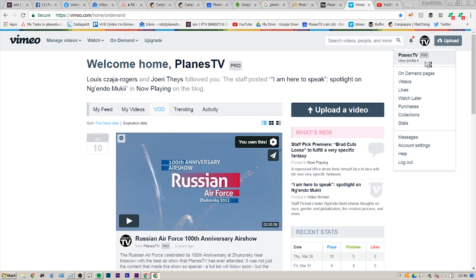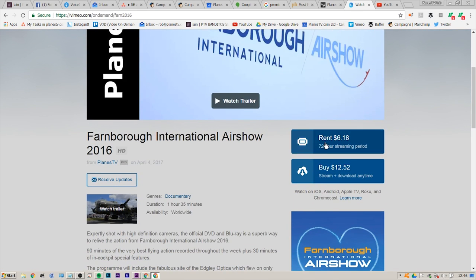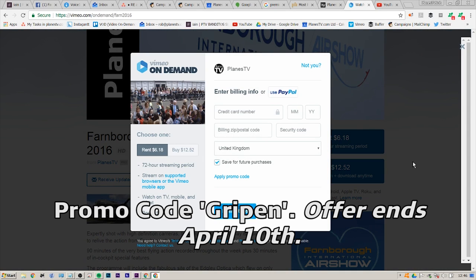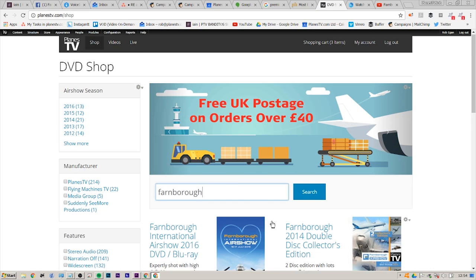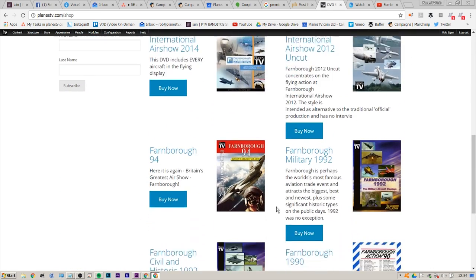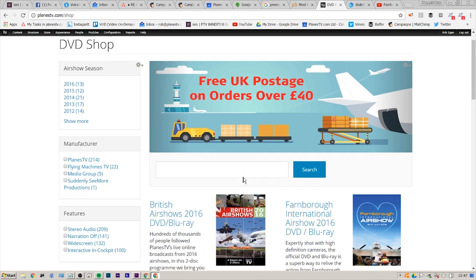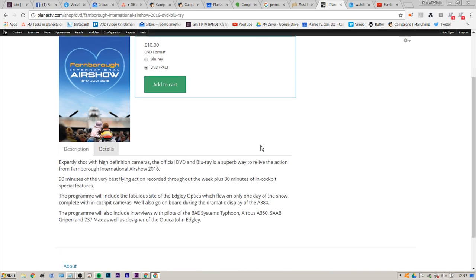This week we have a 50% discount on the 2016 Vimeo On Demand Farnborough product, which includes all the special features available on the DVD and Blu-ray — just use the offer code GRIPEN. Until Monday 10th of April there's also a 50% discount on all previous Farnborough DVDs and Blu-rays, going right back to the 1990 show where you'll see the likes of Concorde. For more info take a look at PlanesTV.com. Both offers expire on the 10th of April 2017.